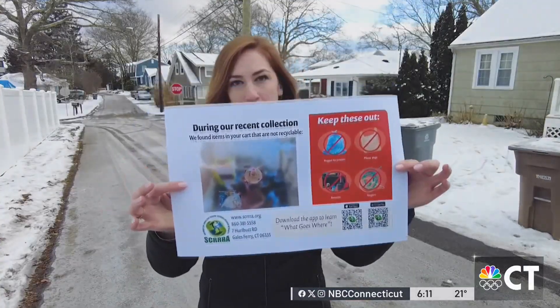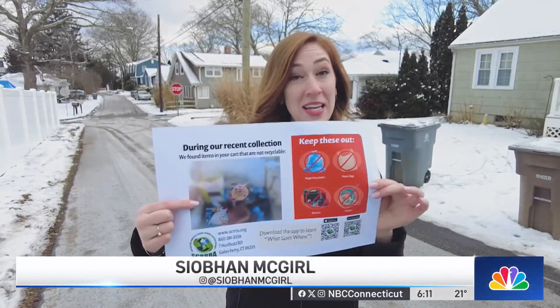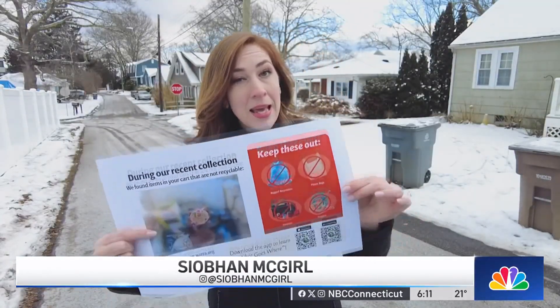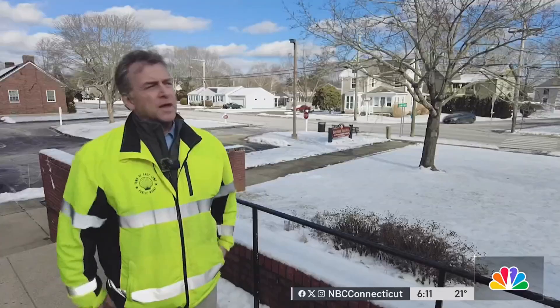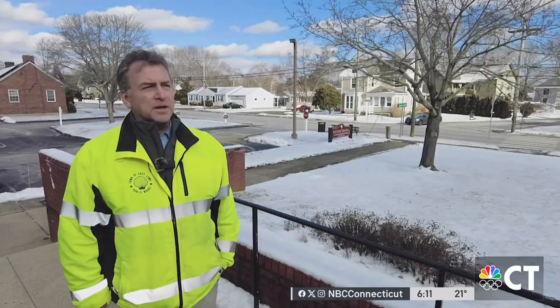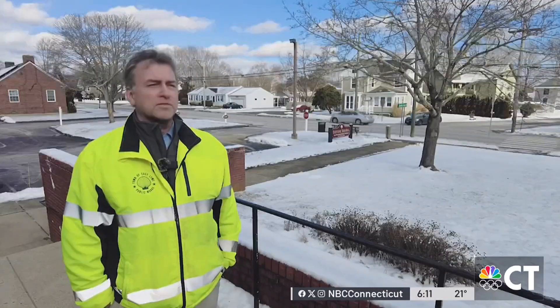This is what one of those postcards will look like, showing a picture of what you put in the bin that didn't belong and what you should keep out in the future. It's a public education — there's no punitive fines, but it's going to hopefully raise people's awareness of recycling.